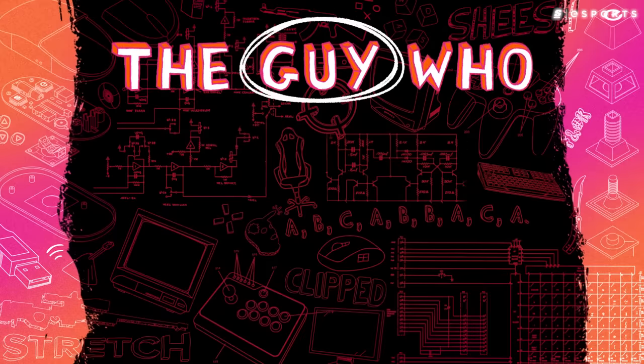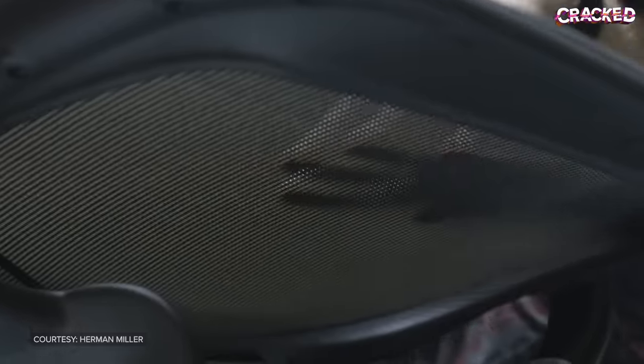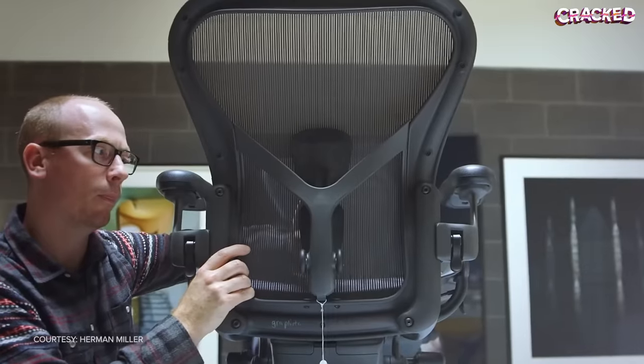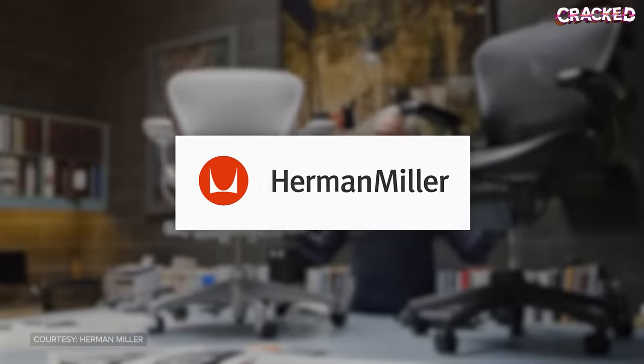While racing-style chairs have improved over the years, they're still not perfect. However, while the endemic gaming brands struggle to become more ergonomic, another company has become the gold standard — Herman Miller. They're best known for making some of the most comfortable and beloved office chairs in the world. And when they found out that gamers were already using their chairs, they saw an opportunity to create a product specifically oriented around gaming.